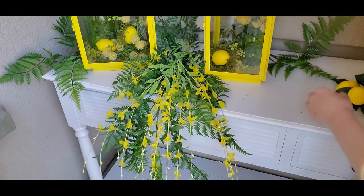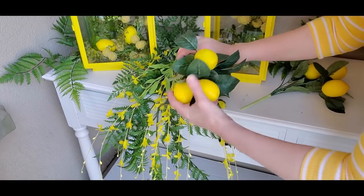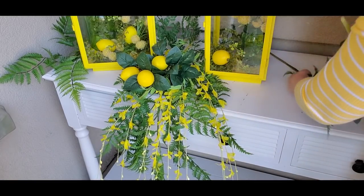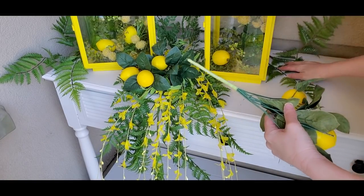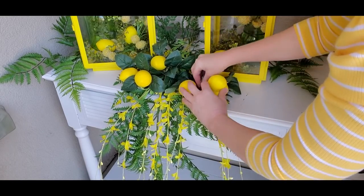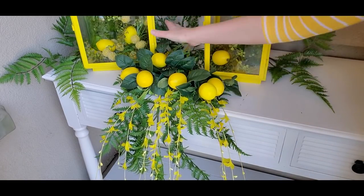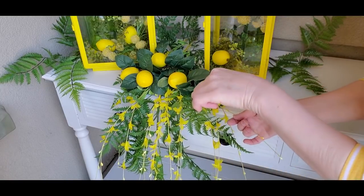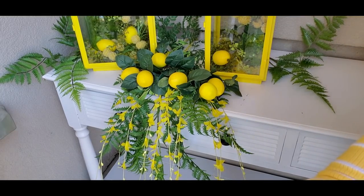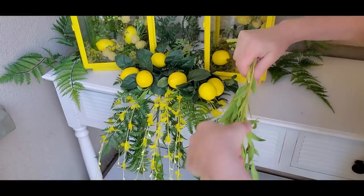Now I have some lemons and I'm just going to be tucking those in. I'll put this one over here. Now I'm going to do one more of these dangly flowers on top, so I need to go grab it and I'll be right back. Okay, here I have one more and we're going to tuck this back here too.